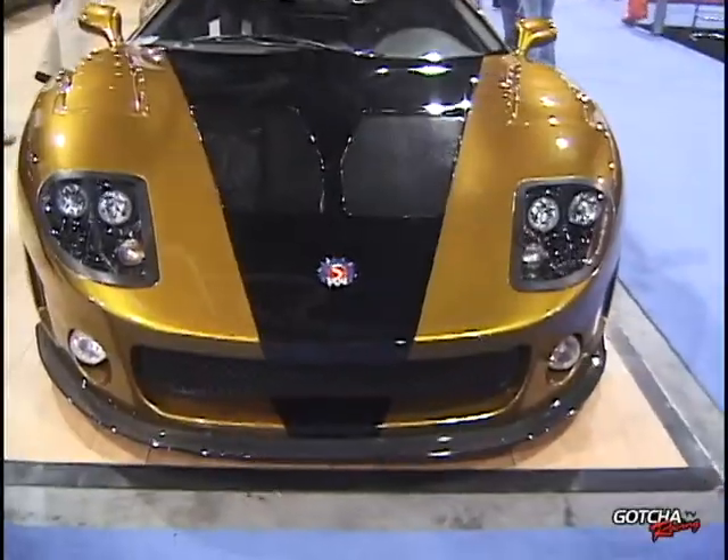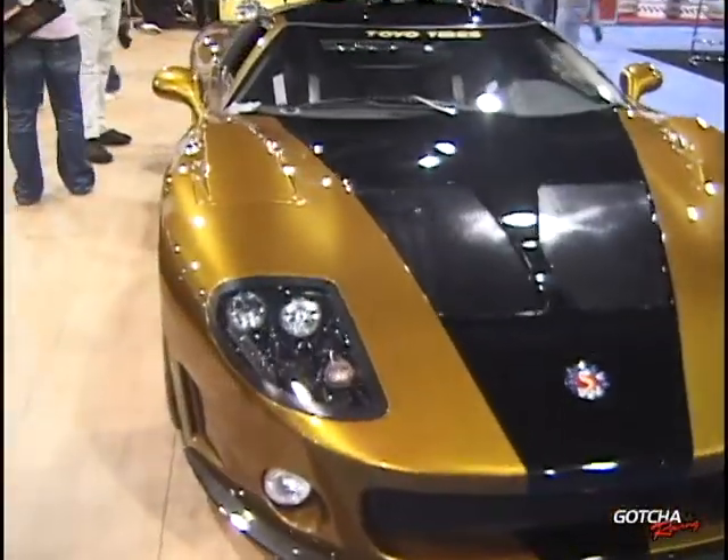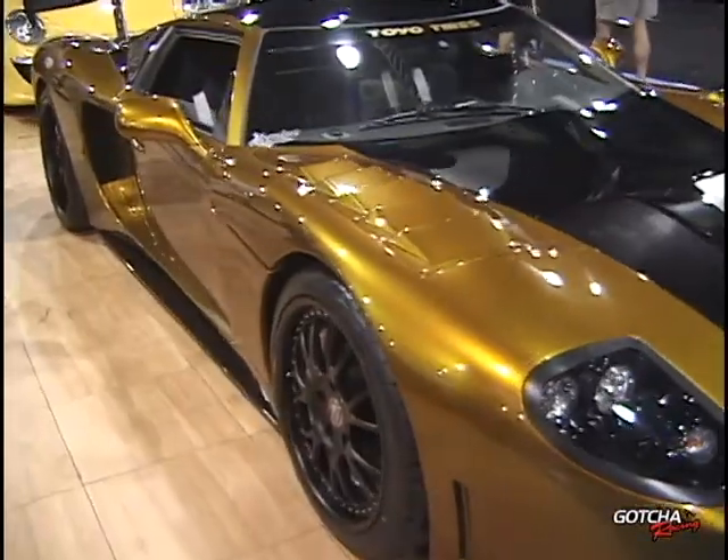This car was built by a customer. He picked the chassis kit up in June and he finished it for the show. He's a full-time contractor, so he's working. I'll introduce you to him later.